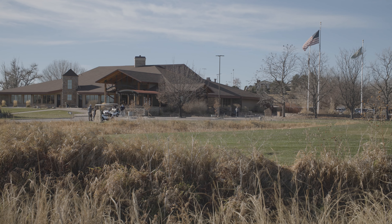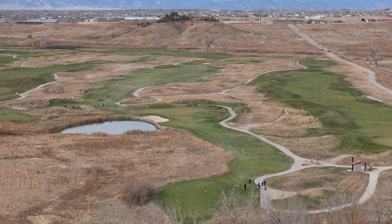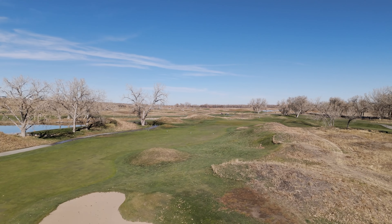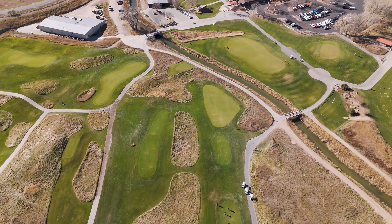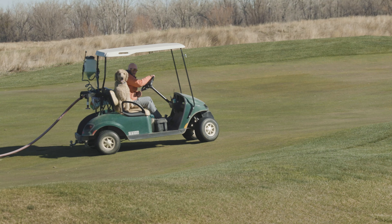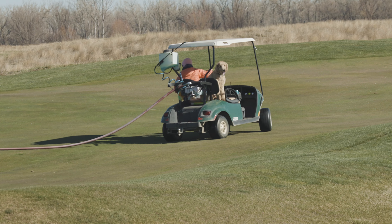Thanks for watching. If you like this video and are interested in seeing more of the best Colorado has to offer golfers, please like and subscribe. And if you've been fortunate enough to play Riverdale Dunes, please share your thoughts about this course in the comments below. I can't wait to come back and play this course in spring when it will take on an entirely different look, so look for that video. See you on the next video, and may the golf gods be with you always.